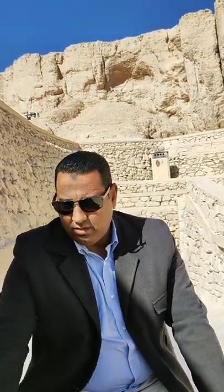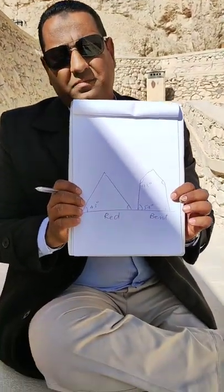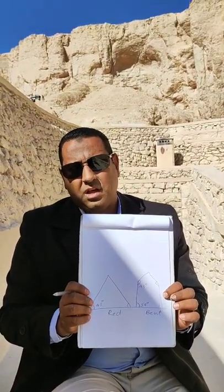If you ever visit Saqqara, look south and you'll see those two giants on the horizon — the Bent Pyramid and the Red Pyramid — both built by King Sneferu at Dahshur, about 10 kilometers south of Saqqara.